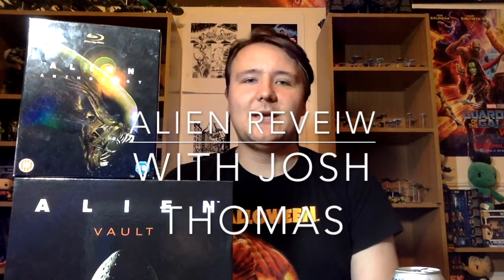Hey everyone, Josh Thomas here from Rupert and Josh Do Stuff, and I'm doing another one of my solo film reviews today. So I'm going to do with these box sets and this book sat next to me here. Today I'm going to be reviewing Ridley Scott's Alien from 1979, or 1978, depending on how much of a stickler you are for release date.